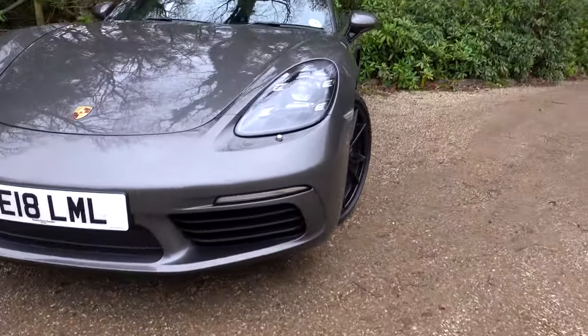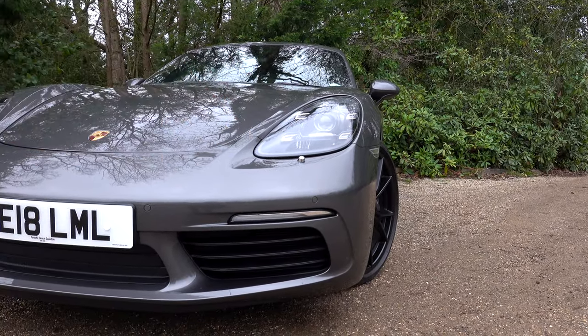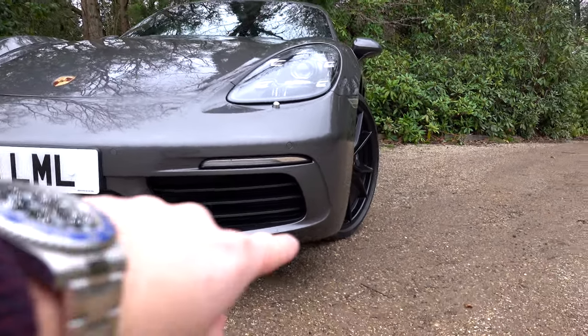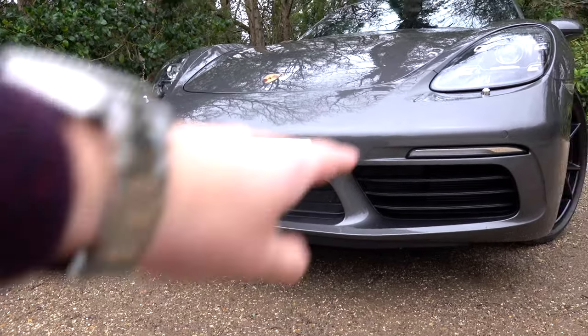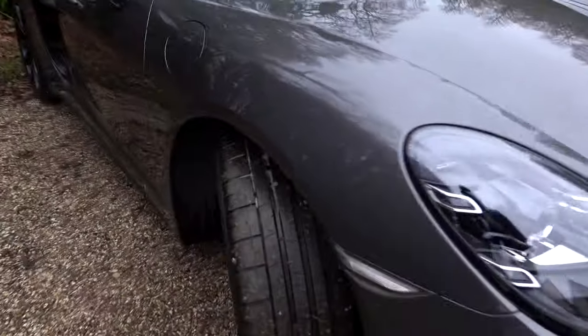We've got the PDLS Plus — Porsche Dynamic Light System Plus — which gives these four little dots as running lights, which look really nice, and the xenons in the middle which follow the road as you turn. There's also automatic beam. Along the front we've got a nice little splitter — it's not the sport design pack but it does have a nice little splitter on it, and it's got a little spotlight to the front.